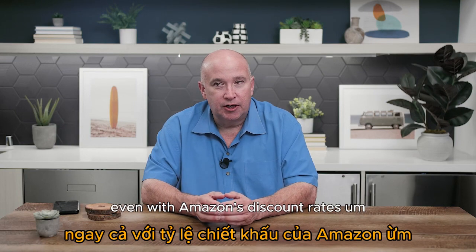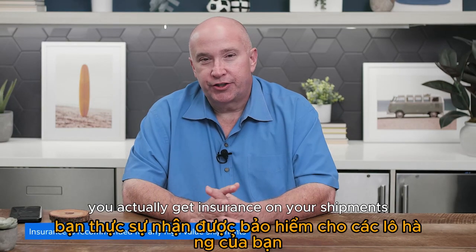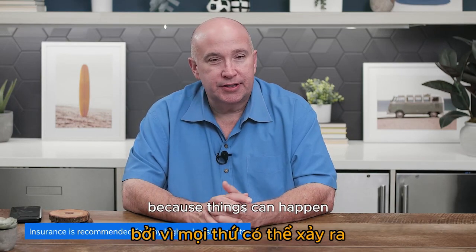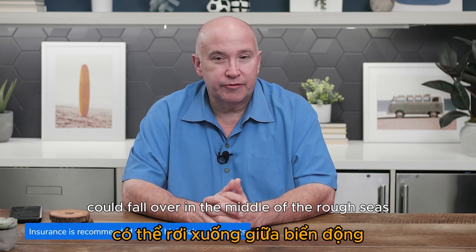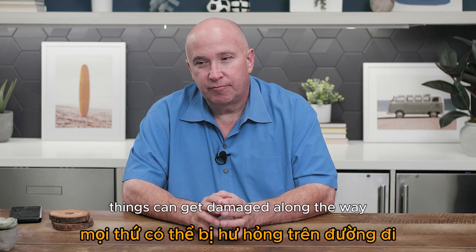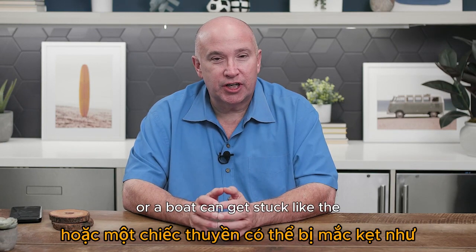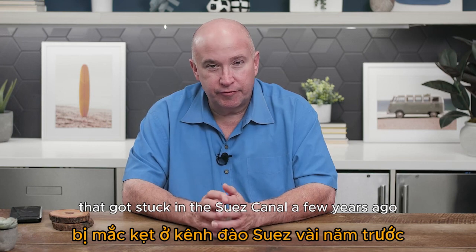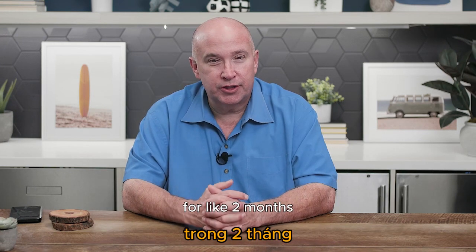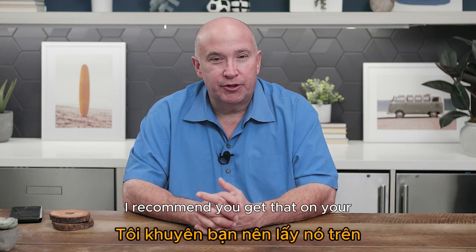I recommend getting insurance on your shipments because things can happen — containers can fall overboard in rough seas, stuff can get damaged, rebels can come on and steal things, or a boat can get stuck like the one that blocked the Suez Canal for two months. Insurance is pretty cheap — I recommend getting it on both sea and air freight shipments.